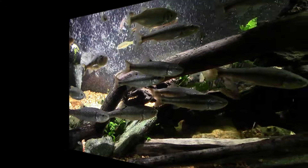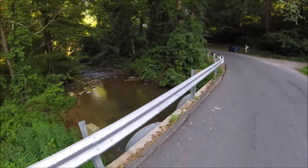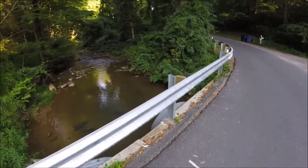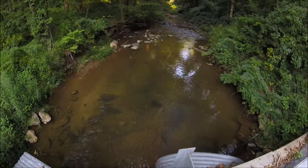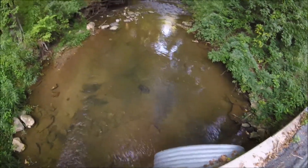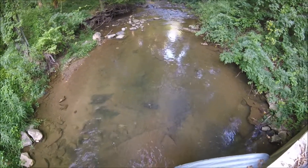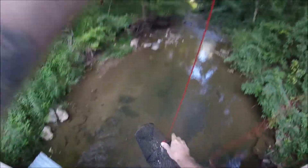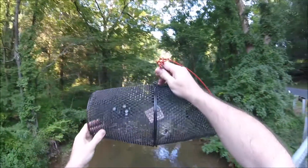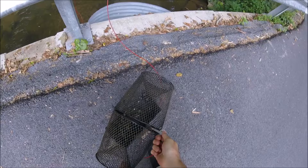The trap's only been down here for about two hours, but I did throw it right out in the middle, so we'll see. We definitely got a bunch of little minnows in there — let's see what we've got. I don't really think I want any of these, but you never know, it might be something interesting.